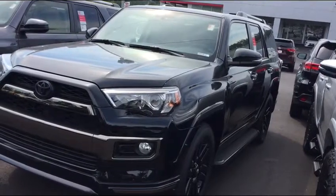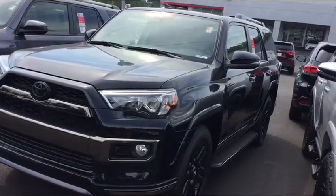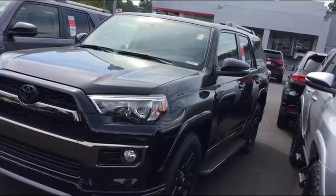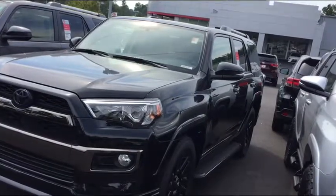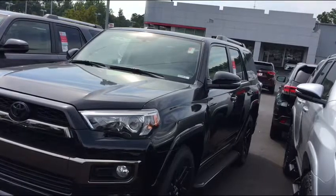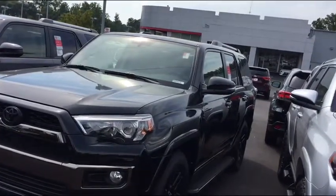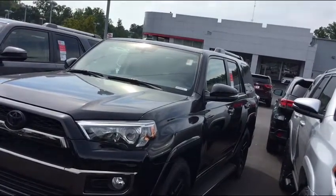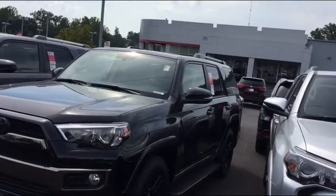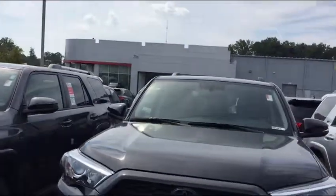And you get the zero percent, the 0.9 percent, or the 1.9 percent. 1.9% for 72 months is $639.18. 0.9% for 60 months is $740.75. Zero percent for 48 months is $906.75. I would do all day long the 1.9% for $639.18 — but whatever works for you, let me know.